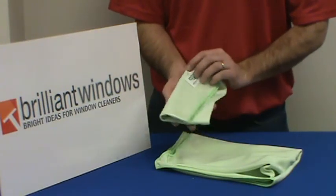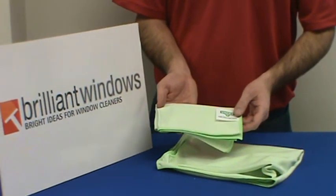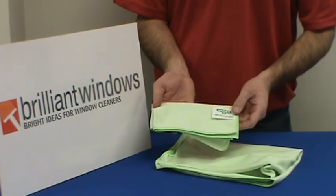Very popular towel from Unger. Good quality towel. It's available on our website, brilliantwindows.com.